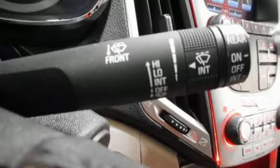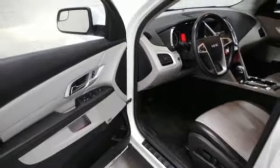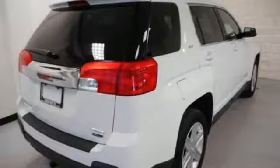This fun-to-drive Terrain will bring a smile to your face with its head-turning style and superb performance, and an even bigger smile when you see how much you'll save on gas. Make it yours today.